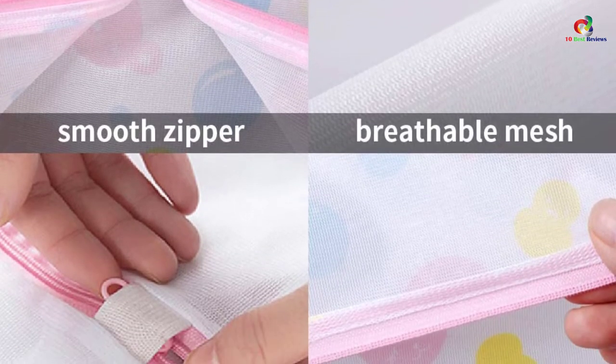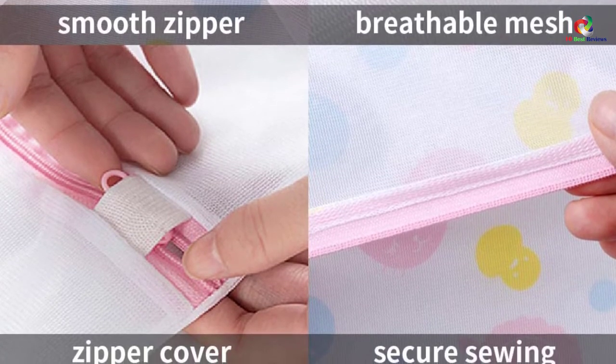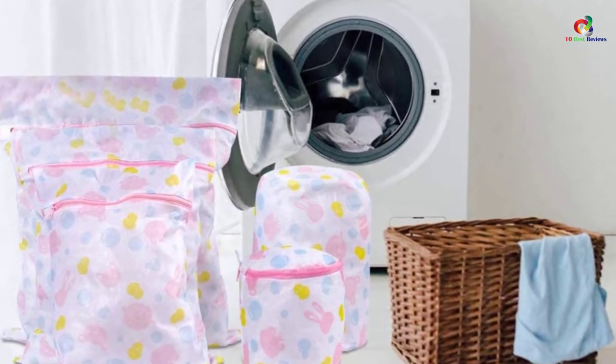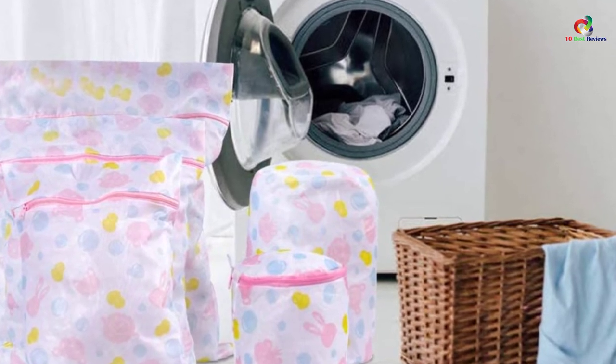There is a zipper cover that hides the zipper to avoid scratching the machine. Lingerie bags for laundry not only protect you from color mixing, snagging, tangling, and pulling, but are also suitable for privacy protection, domestic organization, and packaging for traveling.